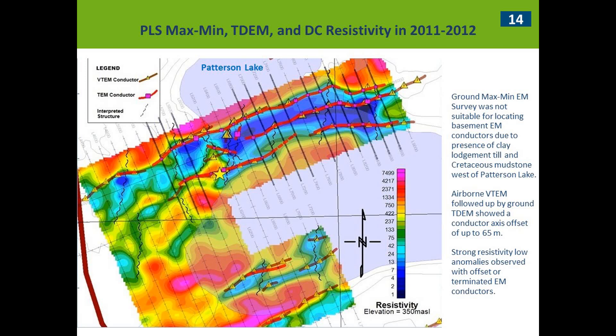Further ground geophysics work at PLS included Max-Min, TDEM, and DC resistivity. The Max-Min survey did not work well at all because of the Cretaceous mudstones and clay lodgment till — even away from them, their influence scattered the signal of this high-frequency survey and the conductor axes weren't accurate. The TDEM was very good — a squid array, small moving-loop TDEM survey that really pinpointed the top of the basement where it met the quaternary sediments. The offset between the VTEM and TDEM was anywhere from 0 to 60 meters. Resistivity anomalies showed nice blowouts at flexures in the EM conductors, which are very important features when exploring.